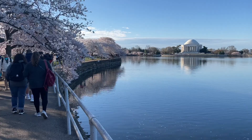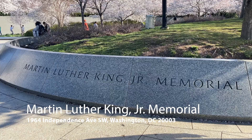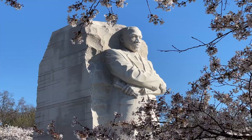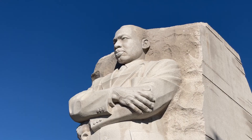Along the Tidal Basin, we reach Martin Luther King's Memorial. Dedicated in 2011, it is the newest addition to the National Mall. Standing 30 feet high and located in the southwest corner of the basin, the memorial is surrounded by cherry trees that bloom every year to adorn the anniversary of Dr. King's death.